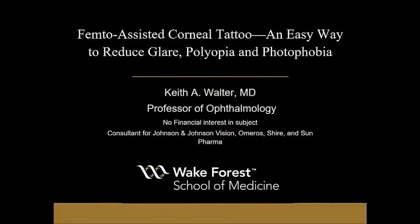So what we're going to do, we're going to cover everything that you need to know or would want to know about fixing an iris defect. Between the three of us, I think we've got every possible way you could do that covered. I'm going to start with a femto-assisted corneal tattoo, which I think is probably the easiest way to solve the problem of glare, polyopia, and photophobia.